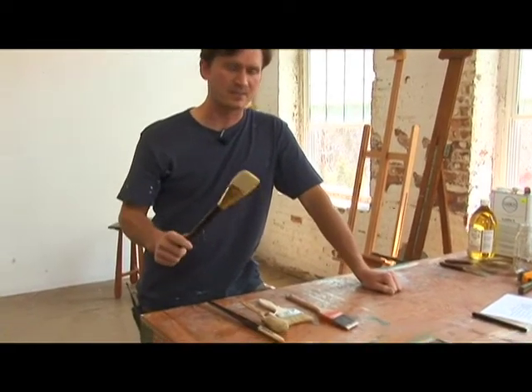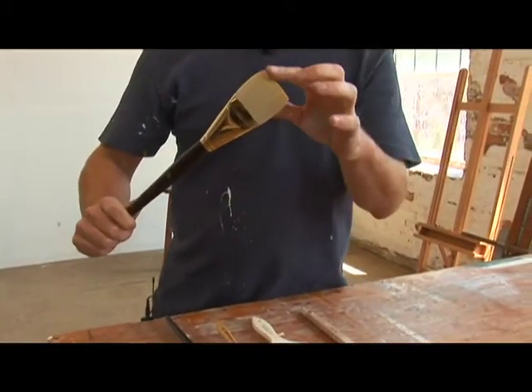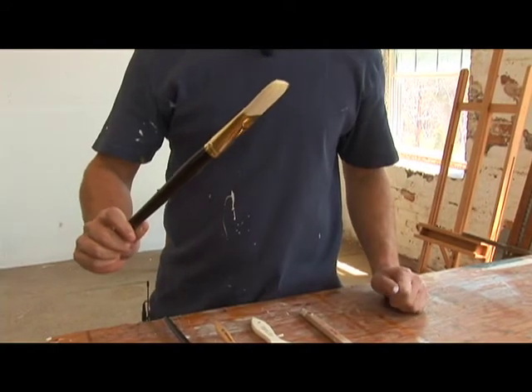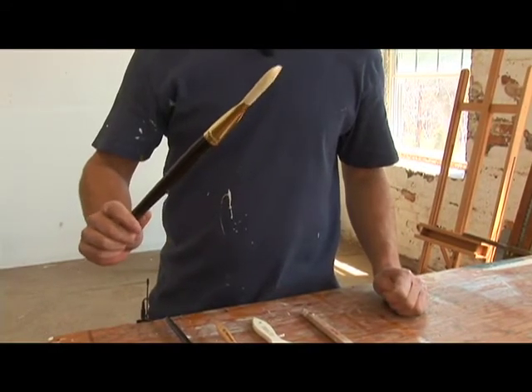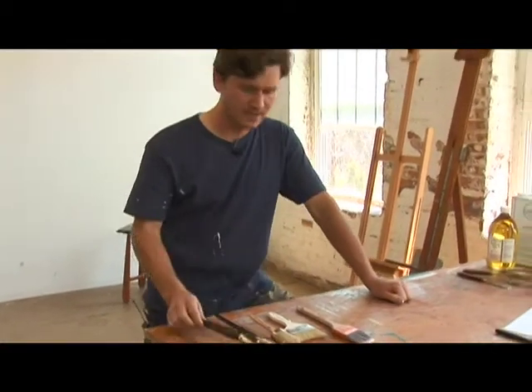This is an ordinary flat brush. It's rather large. As you can see, the bristles are very flat and broad across here and very narrow here, making almost a knife edge. That's very handy for making broad strokes or for doing calligraphic lines.